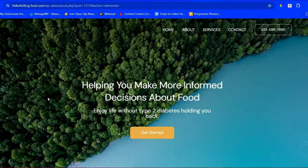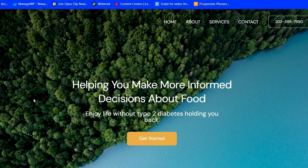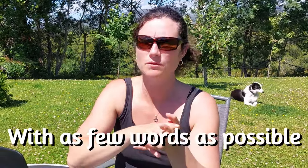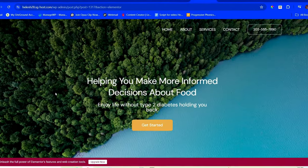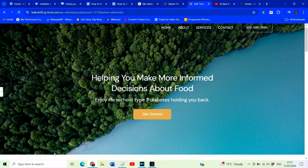Taking that into account, let's create her home page. We'll start with the top section of the page, called the hero area — also known as above the fold. Remember, this is the point where most people are probably going to leave your website, so it needs to be simple and get your message across with as few words as possible. An example might be: 'Helping you make more informed decisions about food — enjoy life without type 2 diabetes holding you back.'